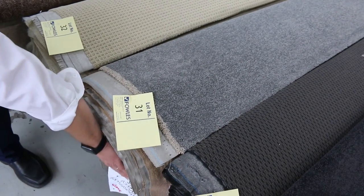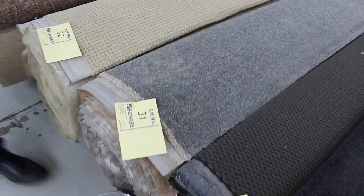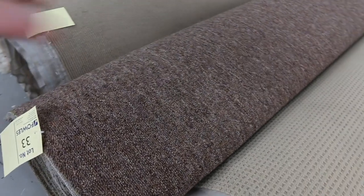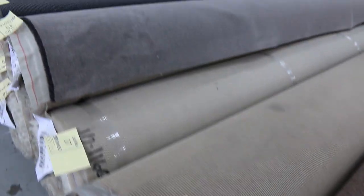Lot 31 is a solution dyed nylon twist pile, around 12.7 broad loom metres — so three bedrooms, or two bedrooms and a lounge, something like that. That'd be a couple of hundred dollars in the shops per metre, but you could pay as little as $25 a broad loom metre tomorrow.